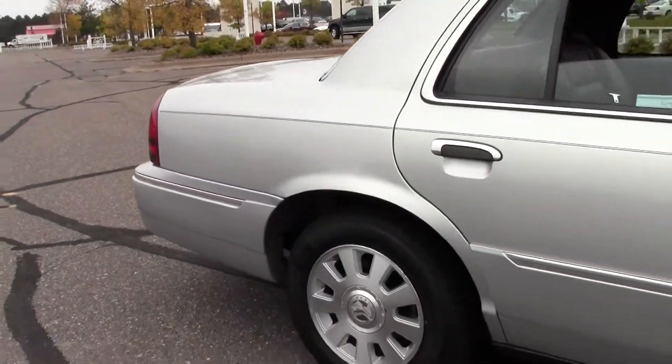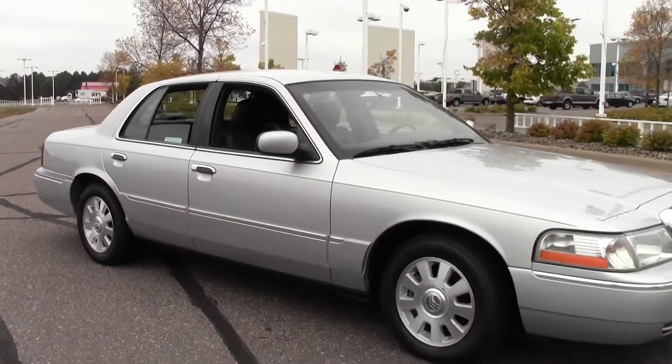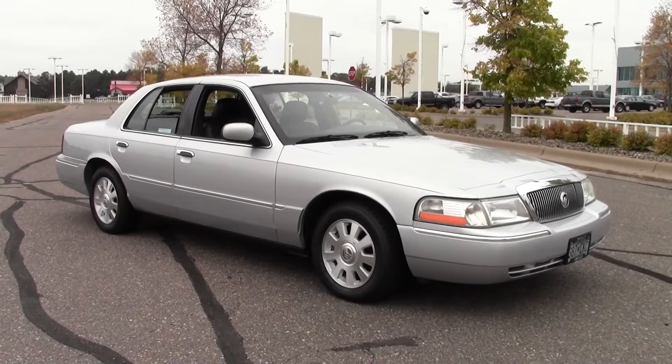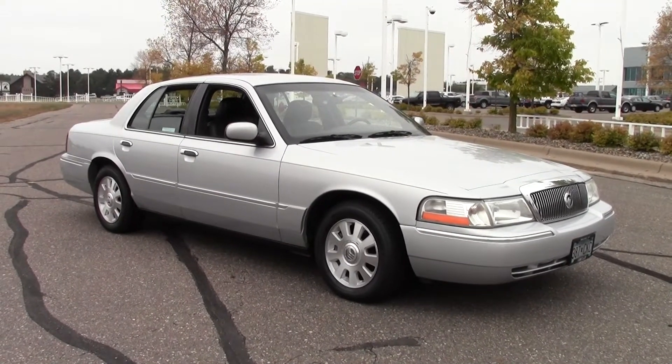The 2003 Mercury Grand Marquis LS Premium, 89,000 miles, silver paint job. If you have any questions feel free to call us at 866-455-7638, or you can always stop by at Mills Ford on Highway 371 in Baxter.